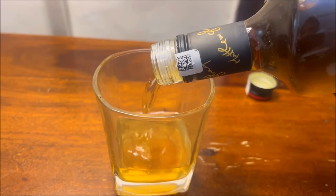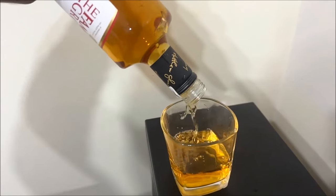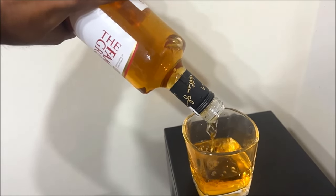This whisky comes in a price segment where there is a lot of competition. Overall, it's a decent whisky but definitely not the best in its price range.